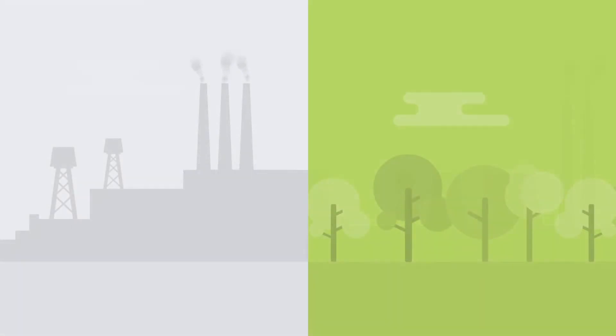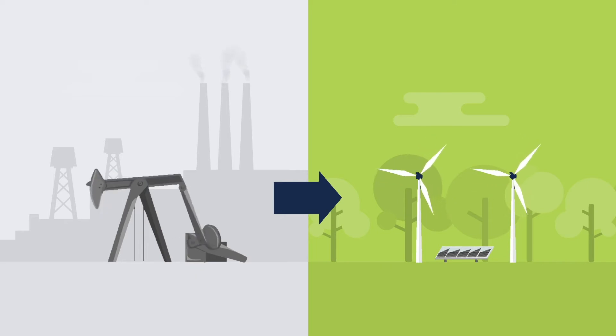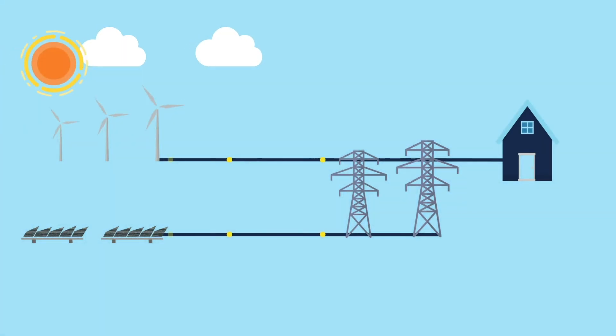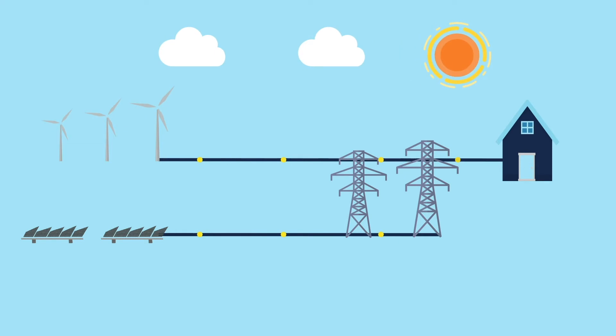The world is in the midst of a transition, moving from fossil towards renewable. Renewable energy sources like wind parks at sea or solar panels in the desert highly fluctuate in their energy output. Due to these fluctuations, there is a mismatch in energy supply and demand.